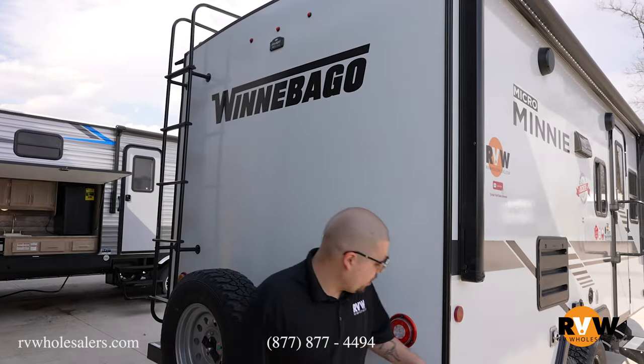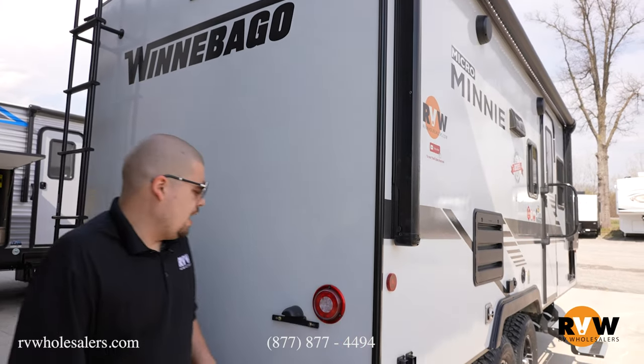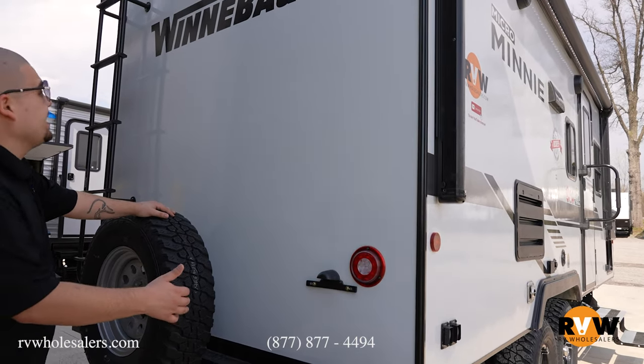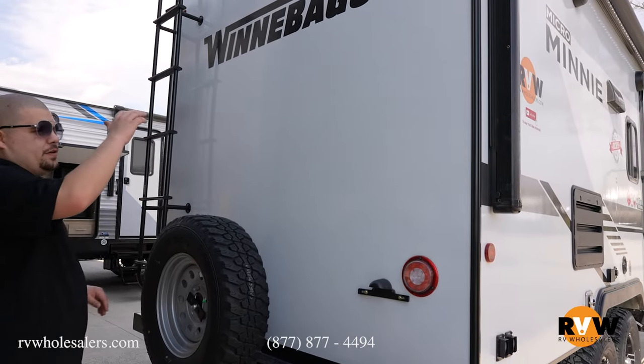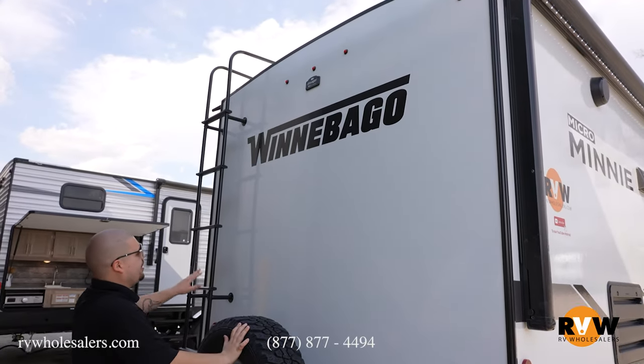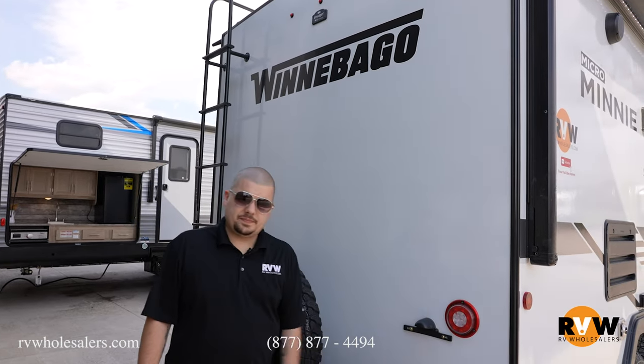Coming across the back, we do have your buttons here for your jacks on the rear. We do have a spare tire with your bumper so you can put all your hosing inside here. We have setup for your Voyager backup camera, your rear ladder, and of course your lighting for your license plate.